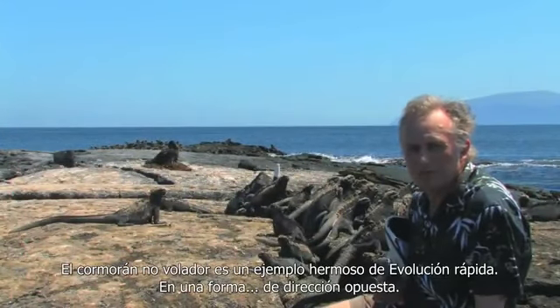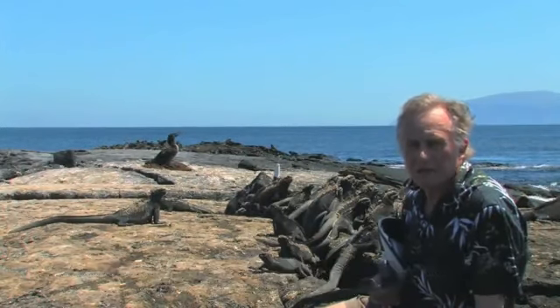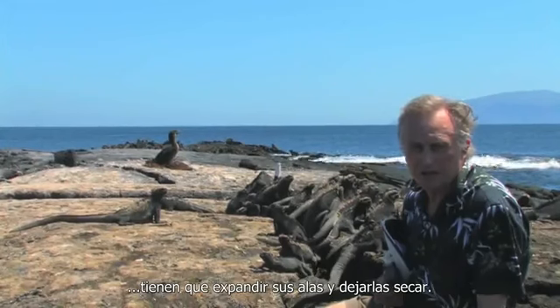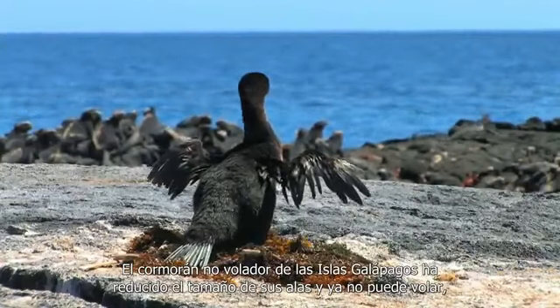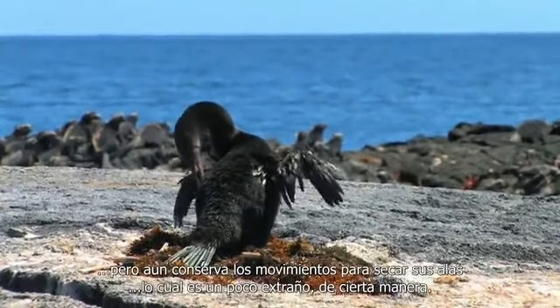The flightless cormorant is a beautiful example of rapid evolution in a sort of negative direction. Other cormorants fly, and they have trouble keeping their wings dry afterwards — they have to hang their wings out to dry. The Galapagos flightless cormorant has reduced its wings; it no longer can fly. But it still goes through the motions of drying its wings, which is sort of bizarre.